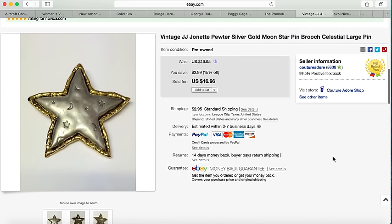Here's a real pretty JJ Jonette Celestial brooch. It was listed for $16.96 but they sent a best offer of $14, which I took, plus $2.95 shipping.